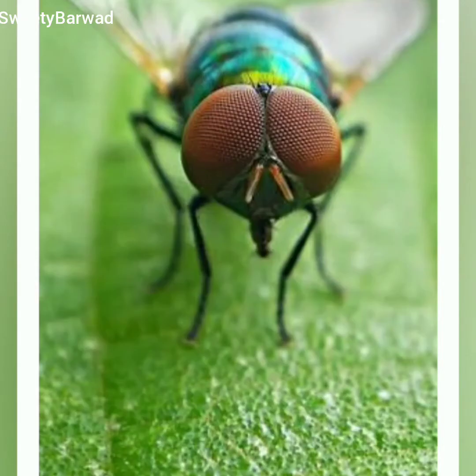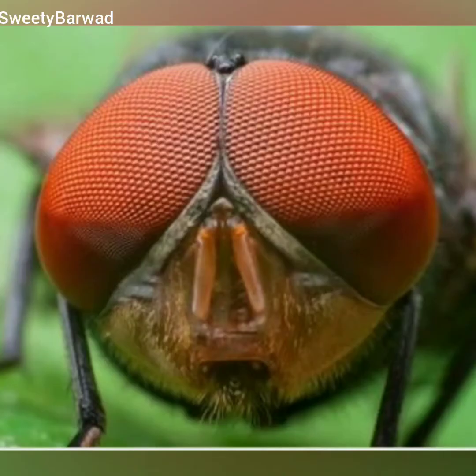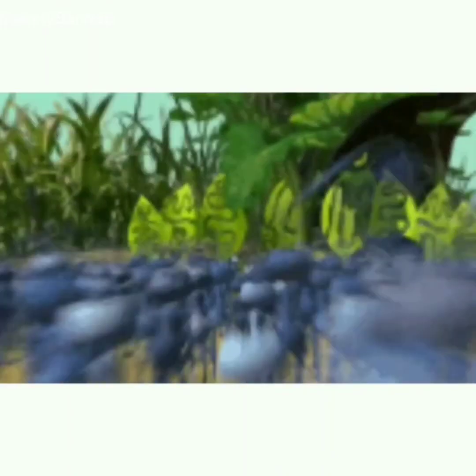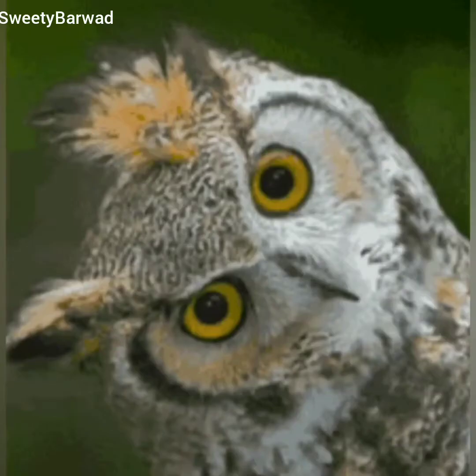Insects such as ants, flies, and bees have large compound eyes made up of thousands of small micro-eyes. Compound eyes help the insect to spot fast-moving prey.